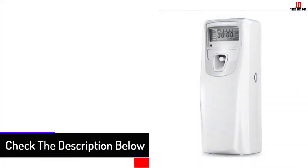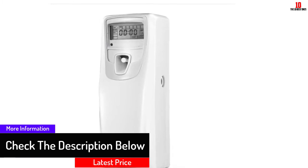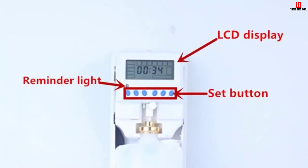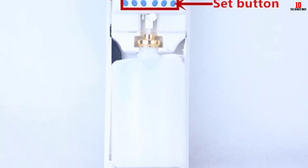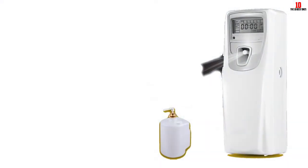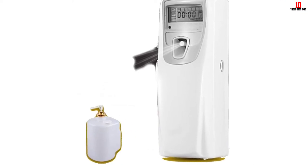It has an interval time ranging between 1 and 60 minutes, and 3 working modes. You can set its working time from 12 AM to 11:59 PM. Its external dimensions measure 83 by 86 by 240 millimeters. The dispenser uses 3 AA batteries for power supply, and you can mount it at your preferred height using the screws provided. The recommended height is 7 to 9 feet above the floor.